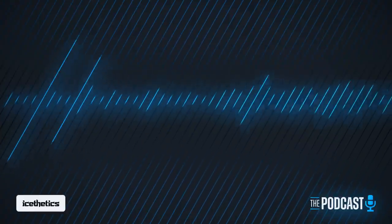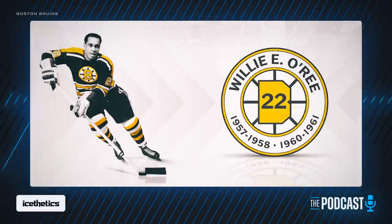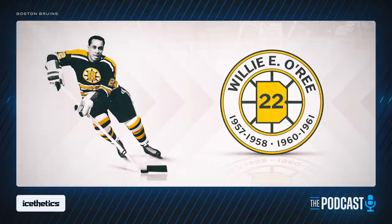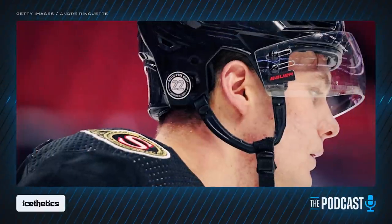The Bruins also honored Willie O'Ree, retiring his number 22 on Tuesday. He became the first Black player to skate in an NHL game back in 1958, and for that he was also honored at the NHL level — players from every team wore a special decal on the back of their helmets that night.